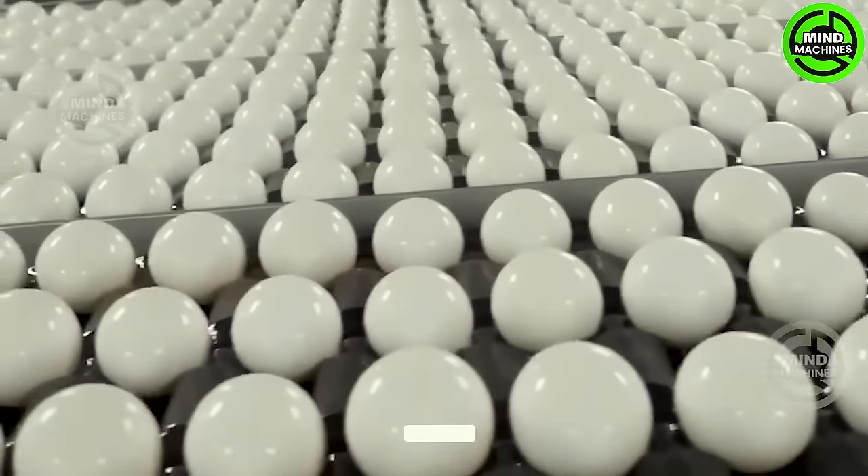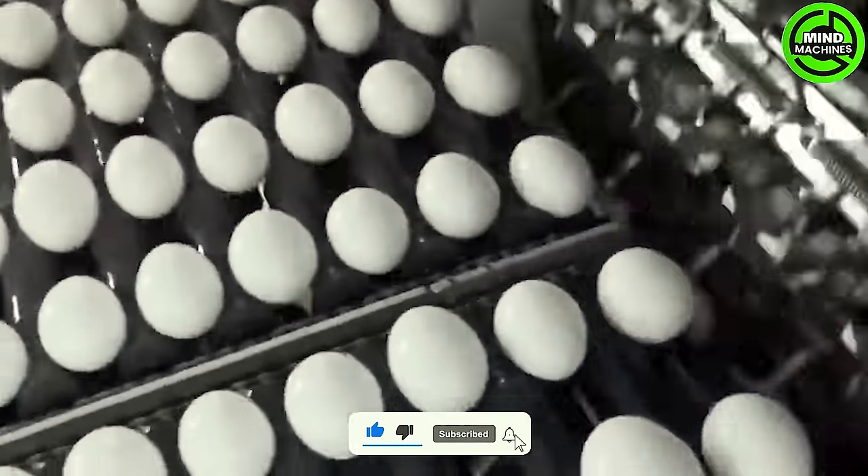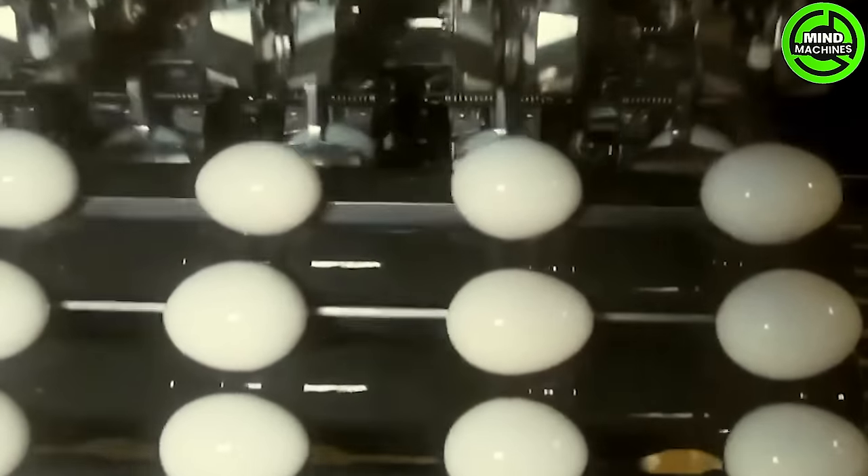The egg washing and cracking process is like a synchronized dance, with the washing line gracefully cleansing while the cracking system skillfully handles eggs, ensuring a seamless, efficient production.